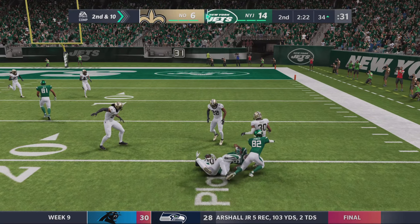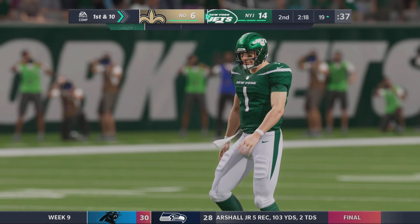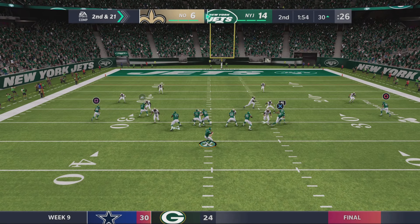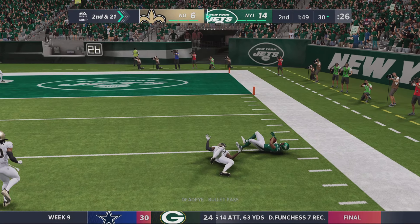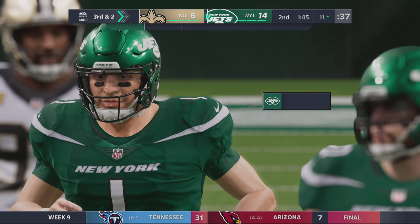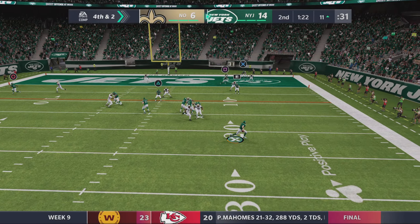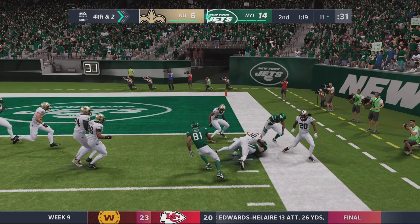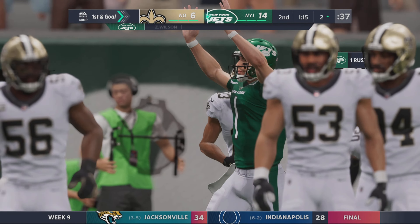There's a ball thrown right side and complete, and this is going to be another first down. Throws right side and that's complete, and he's brought down just outside of the 10. We expected fourth down here. Escaping the pressure right — he can run for it, and he won't have the touchdown, but he will have the first down.